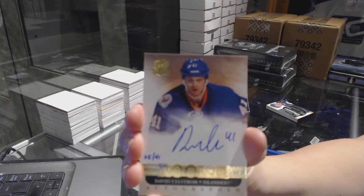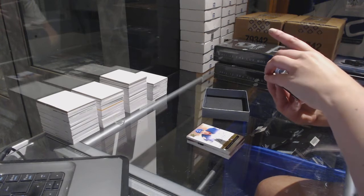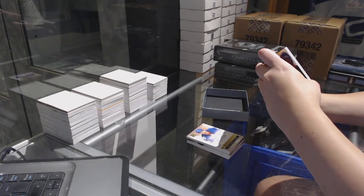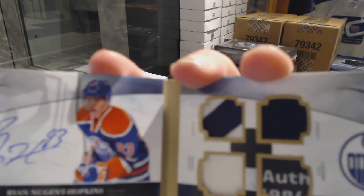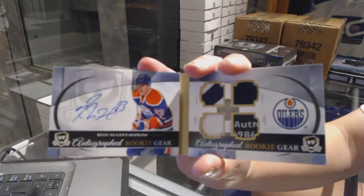Every spot will get three cards. You get your pack. And we've got an autographed rookie gear booklet — jersey patch fight strap tag auto — numbered to 25 for the Edmonton Oilers,